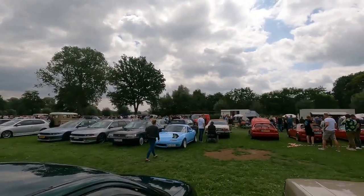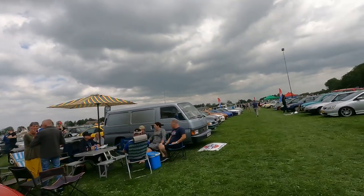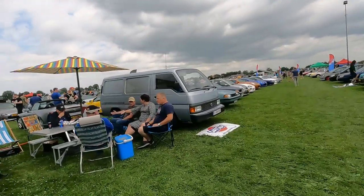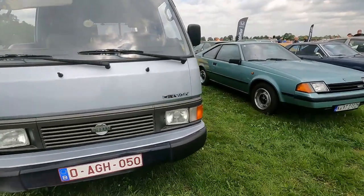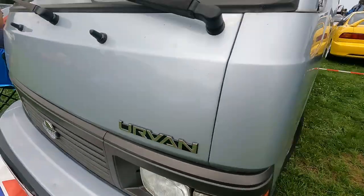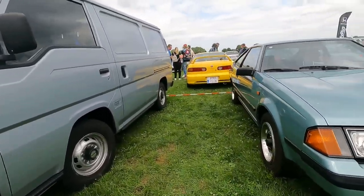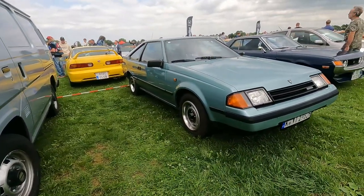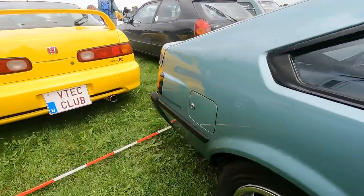Lots of stuff is going on here and I think I need a break now because it's way too much to see. Brilliant stuff such as this Nissan — what is it? Is it an Urvan? I don't know. There we have a Supra — I guess it's a Supra.